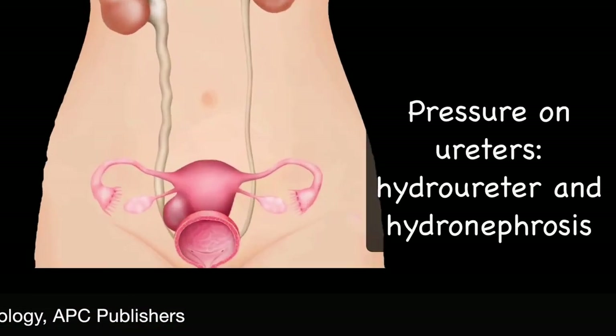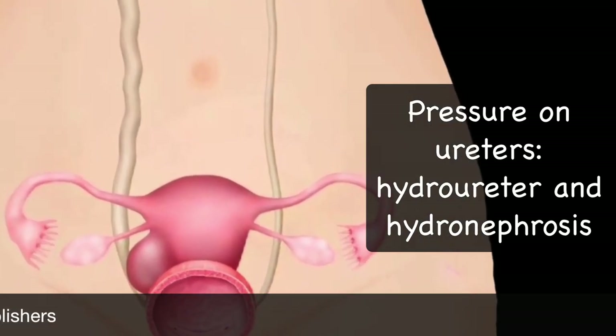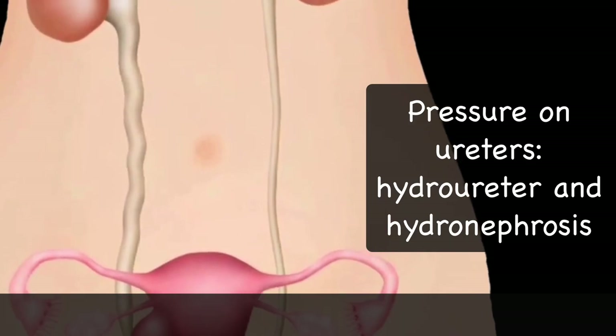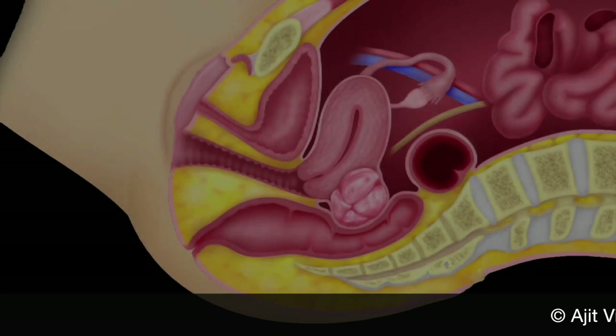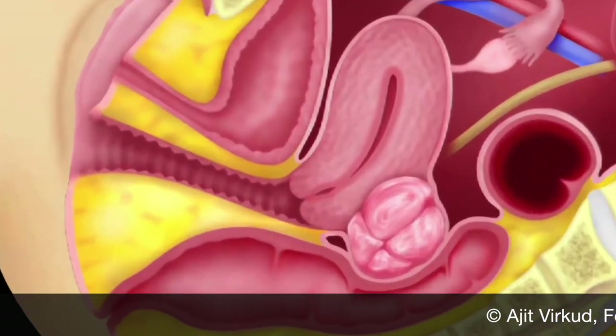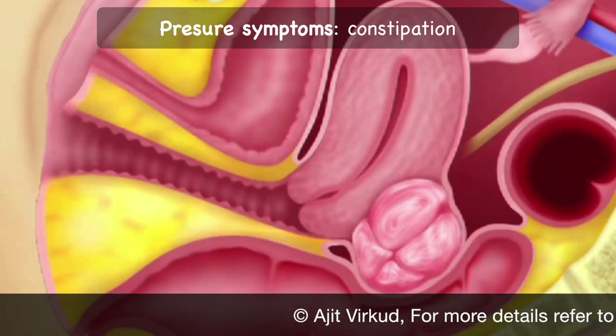A long-standing large fibroid occupying the entire pelvis may press on the ureters producing initially hydroureter and later hydronephrosis. Very rarely, a large fibroid impacted in the pelvis can press on the rectosigmoid and produce constipation.